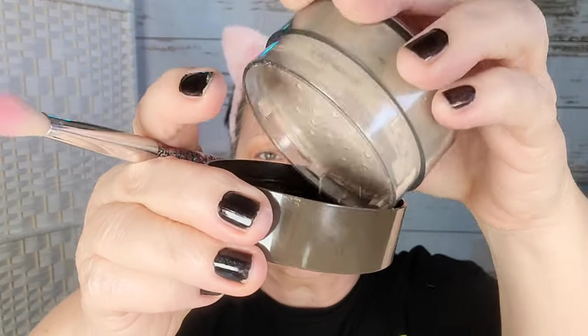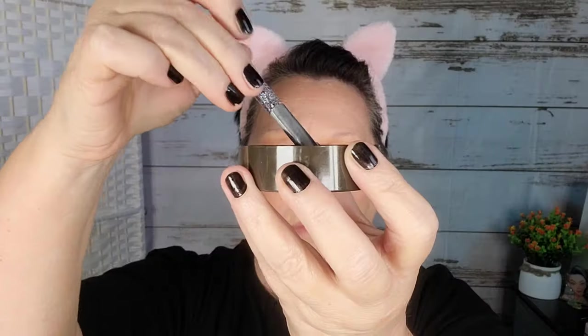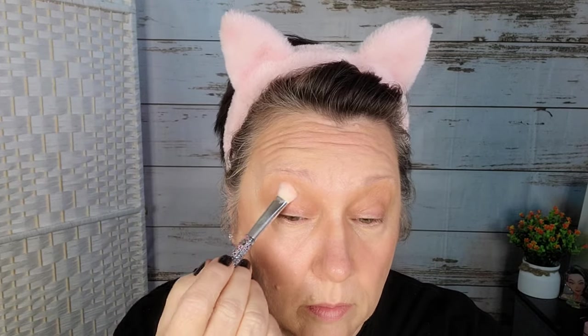We'll come back to lips in a minute, but first we've got to set all this in place. This is the CoverGirl Clean Invisible Loose Powder number 105 in Translucent Fair — it was $6.75. I'm not seeing any creasing on my eyelids, but I'm going to take a very tiny amount of that setting powder and set it in place just to make sure it doesn't scoot around.